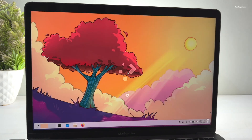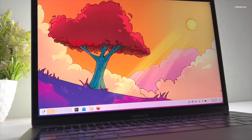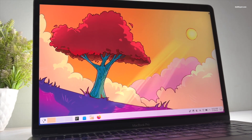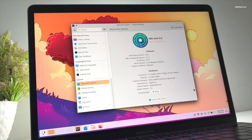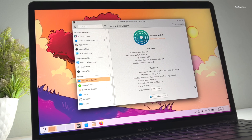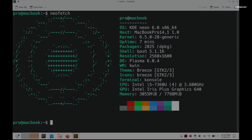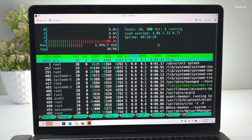This is the all-new Plasma 6 that looks gorgeous on the Retina display. KDE Neon is a fantastic Linux distribution based on Ubuntu that offers the latest and greatest KDE software experience. Let me quickly show you the system details using NeoFetch — and this is the idle RAM usage of the MacBook.